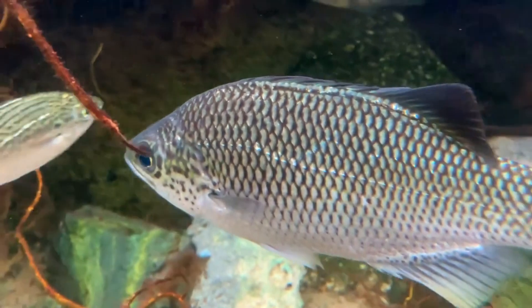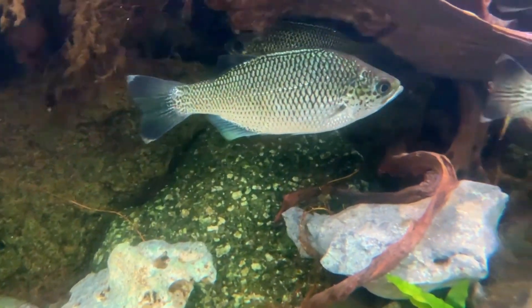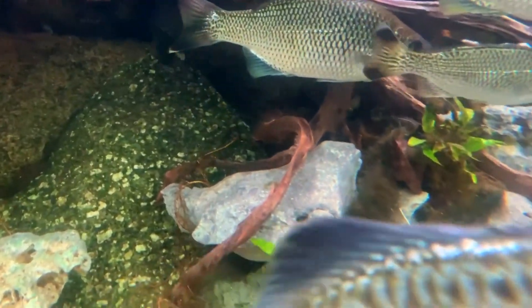They get their name, flagtail, because of obvious bars and spots that appear on their caudal fins. Their tails resemble little banded flags.